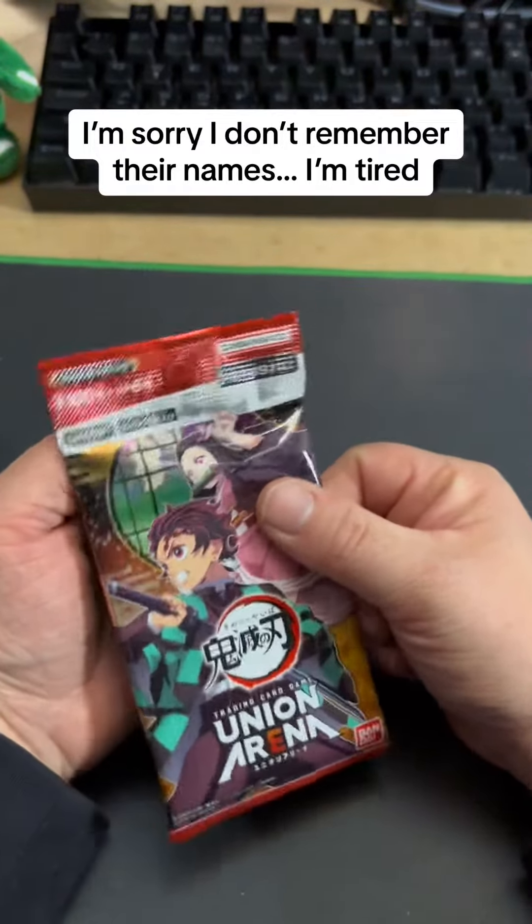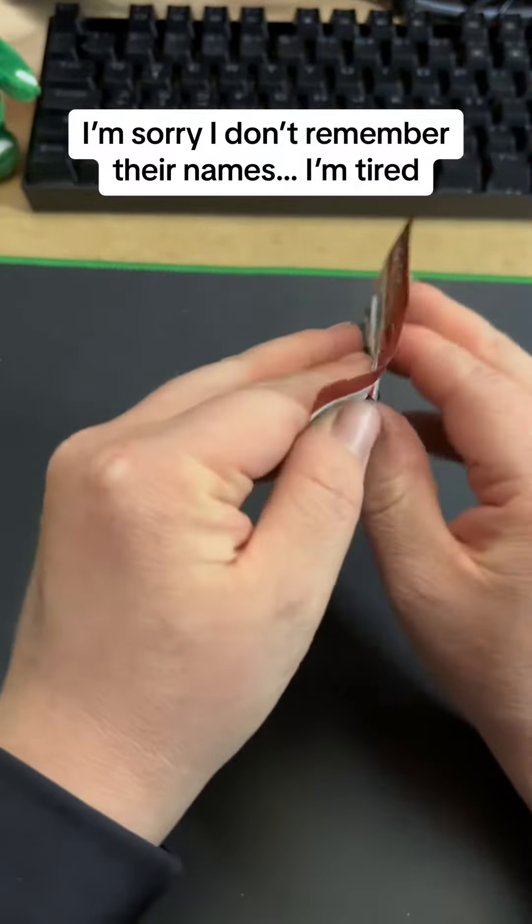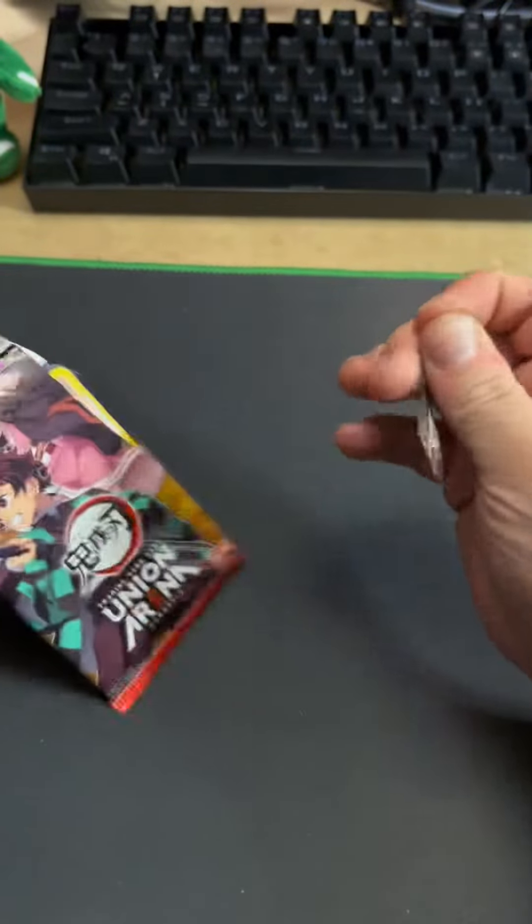Welcome to day 20 of our advent calendar and we have some Demon Slayer cards. So let's... Oh! Is there a tarotab? There is a tarotab.